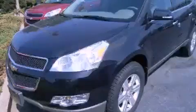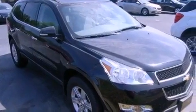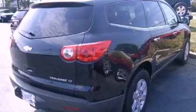This is a brand new 2012 Chevrolet Traverse, a great blend of utility, comfort, and style. It features a 3.6-liter six-cylinder engine and an automatic transmission.